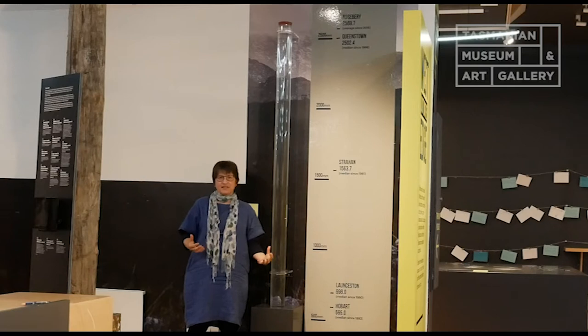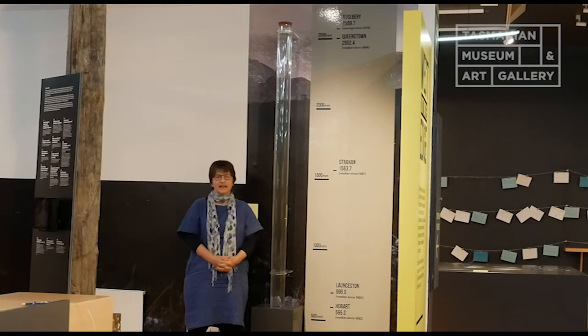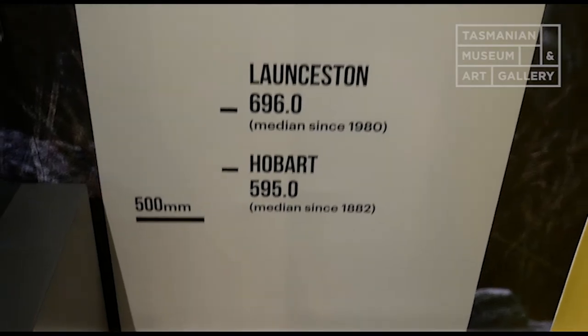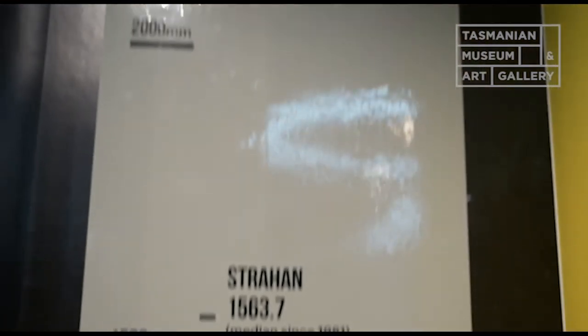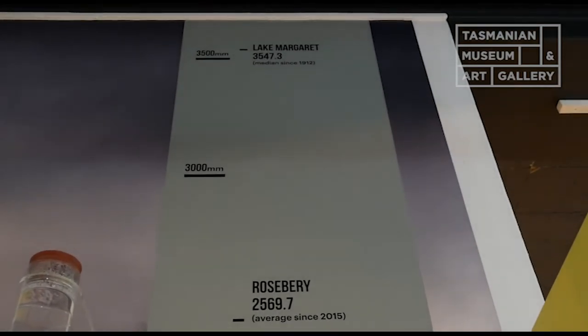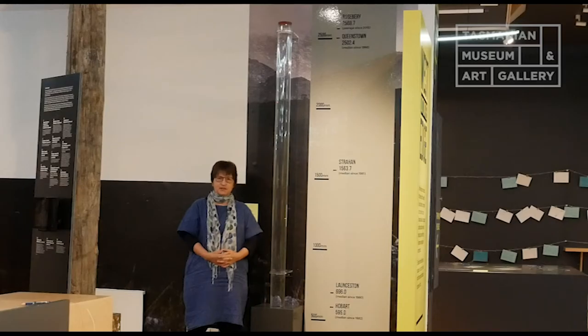One of the things that makes the West really unique is its environment and its weather. The West is a really wet place — it bears the brunt of all those weather systems coming across the ocean that pick up water and then drop all of that rain as soon as it hits the coast. In this part of the exhibition, we've got a rain gauge that shows us how wet the West is. The wettest place in Tasmania is Lake Margaret, where the annual rainfall is three and a half metres per year.